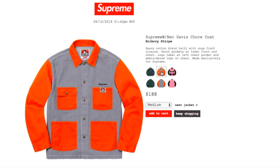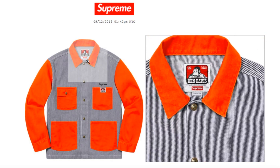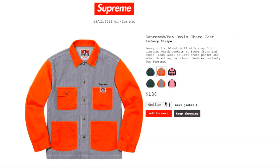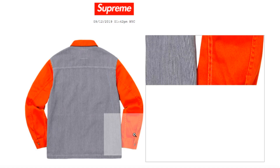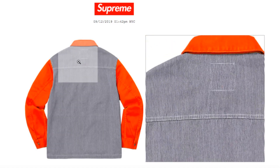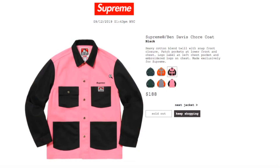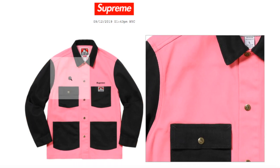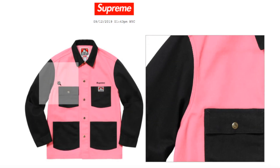This one is the hickory stripe color — it is a stripe with the orange. This one has medium, large, and extra-large. And this one's the black color with the pink. I know why people pick this one — it's probably the most matching color, black and pink, that really stands out.